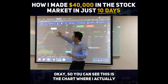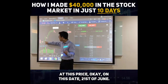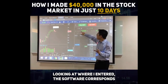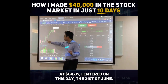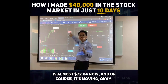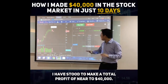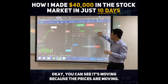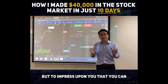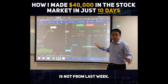You can see this is the chart whereby I actually bought the stock on the 21st of June at around $64.85. Looking at where I entered, the software confirms $64.85 on the 21st of June. After which, 10 days later, today the price is now almost $72.84. Throughout these last 10 days, I've made a total profit of near to $40,000. You can see it's moving because the prices are moving. This is a live chart — not from last week. This is live today.